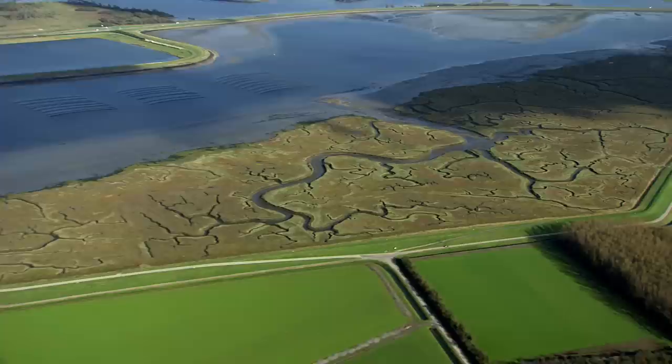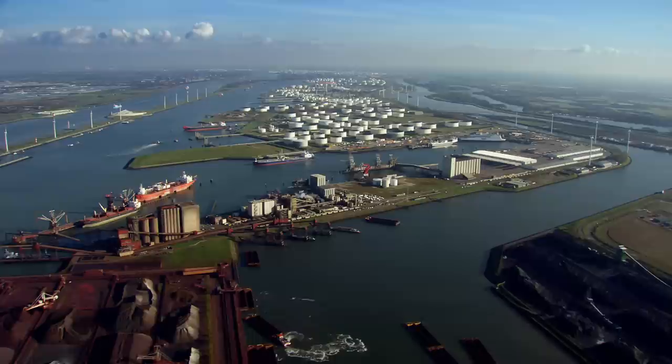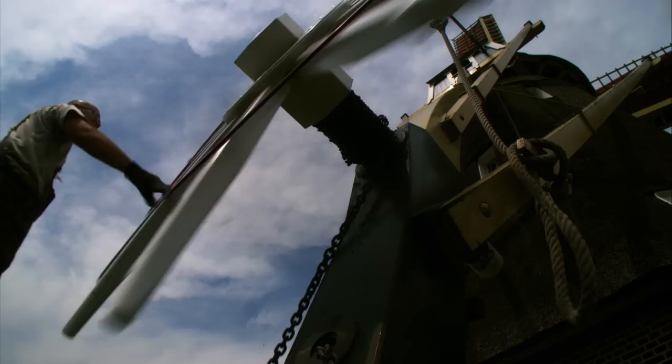Only small areas of the delta remain for wildlife — most has been claimed for human activity. The most northerly arm of the river flows out through Europe's largest port, Rotterdam. But since the earliest settlers made their home here, they've faced a constant battle with floodwater.